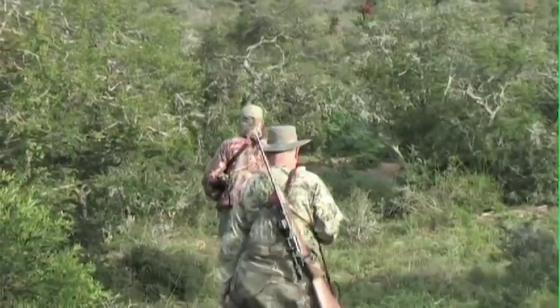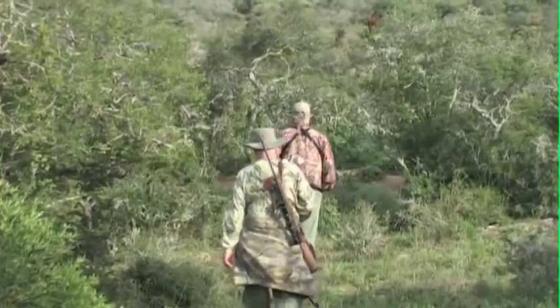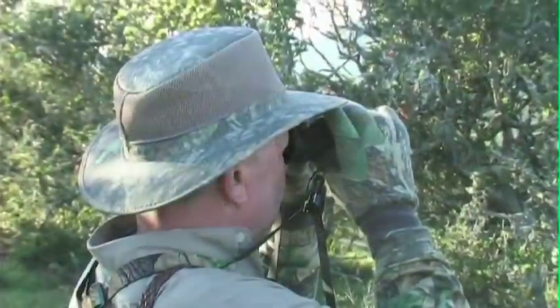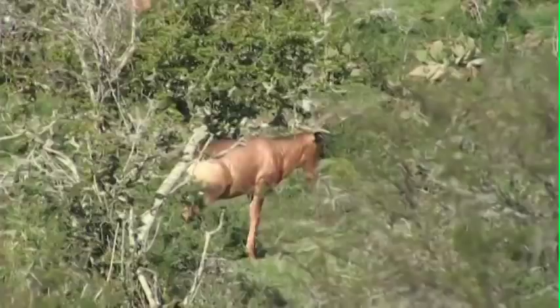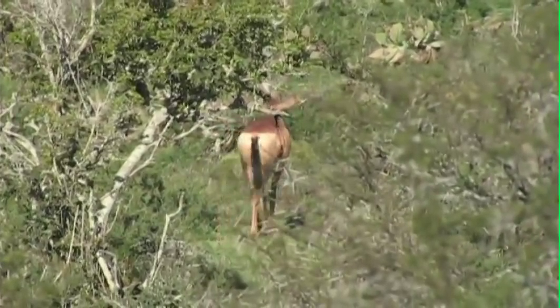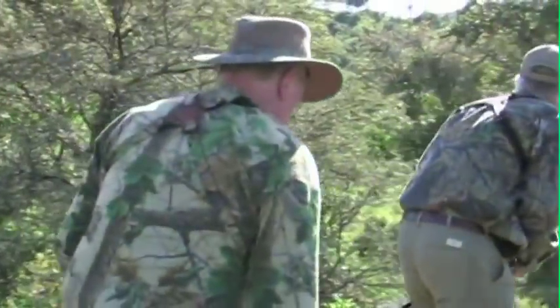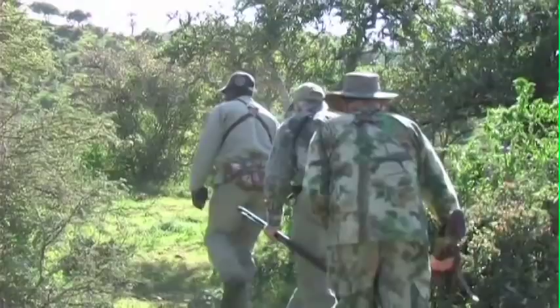The terrain on this part of the ranch is ideal for a walk-in stalk, providing lots of cover but also plenty of little hills from where we can observe the herd. We stop to glass the animals again and we spot the bull standing lower down on the hillside, partially behind a bush. He's not aware of us and slowly moves off a little way. We're close now and Suez takes us on a masterful stalk to within a hundred yards of the bull.